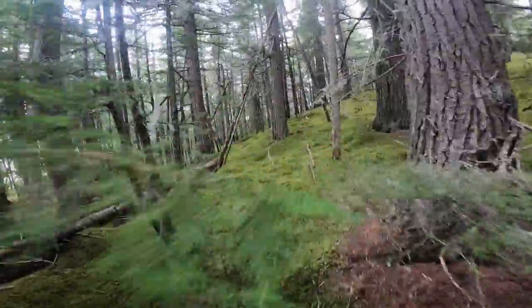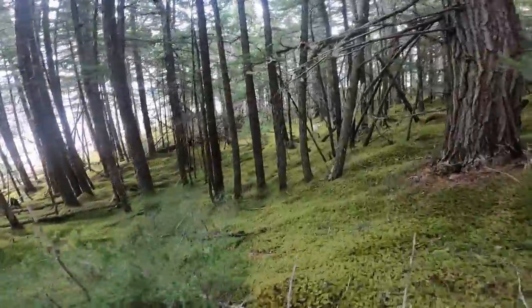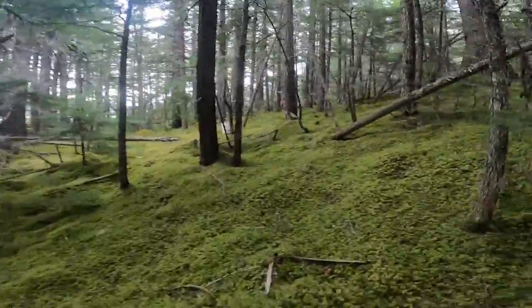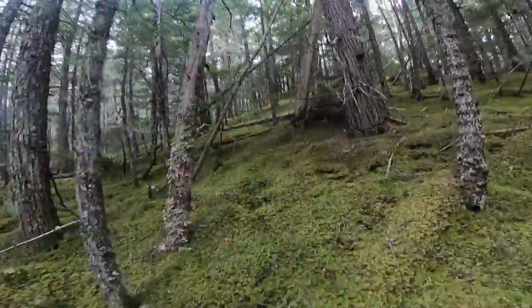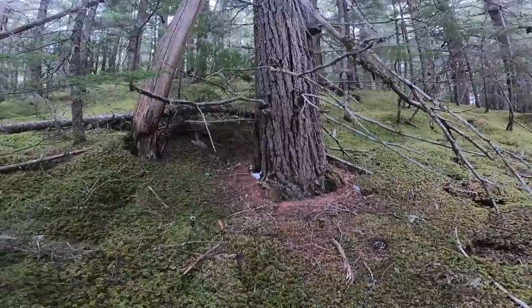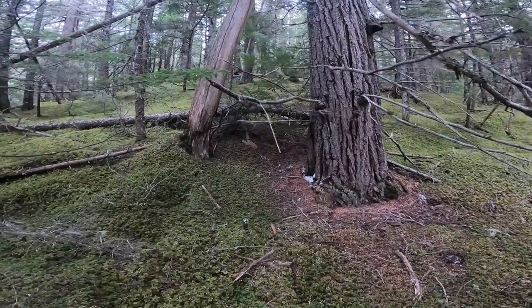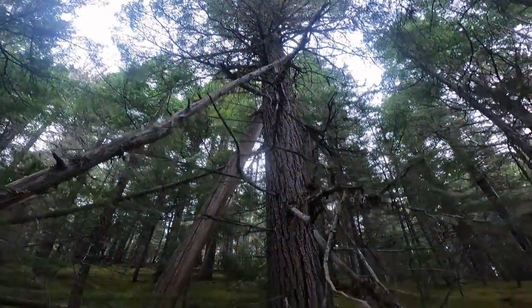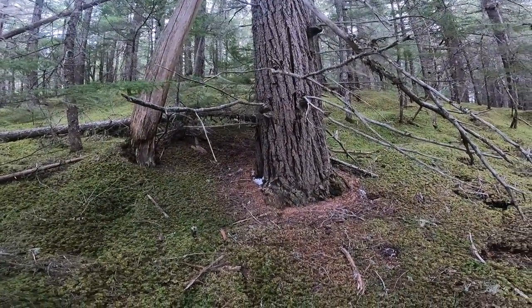I don't need to go too far in, just find a spot here. I was going to go into that debris in there but I'm kind of thinking somewhere a little more open. Kind of liking this area up in here, or even just off of this tree actually — it'll keep most of the snow off.